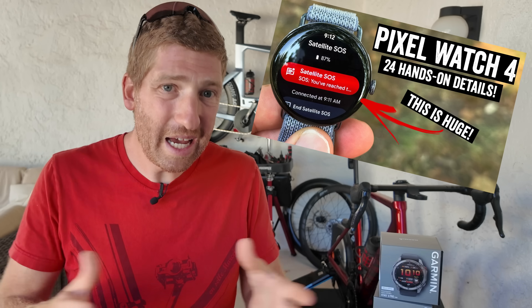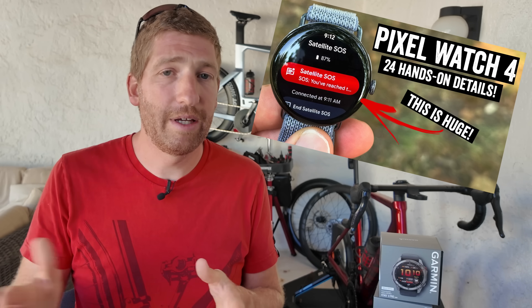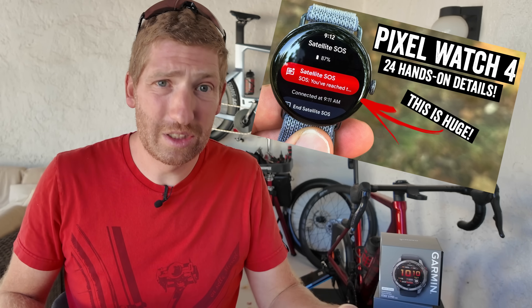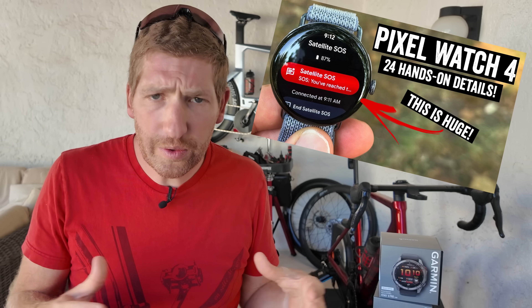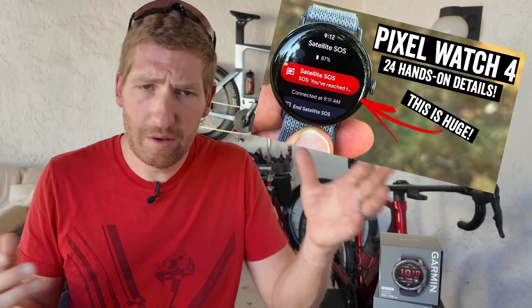A couple weeks ago Google announced the Pixel Watch 3, and with that they announced emergency SOS via satellite, being the first company to announce such a thing — and interestingly, they did it with Garmin Response. On the Fenix 8 Pro series, you can also do regular text messaging as well as position check-ins, something you cannot do on the Google Pixel Watch at this point in time.